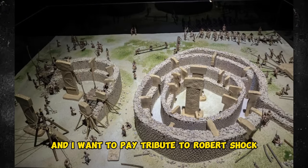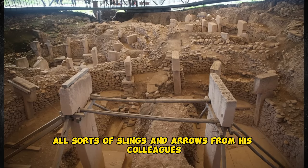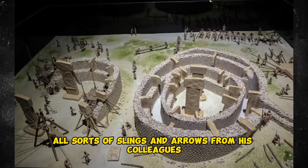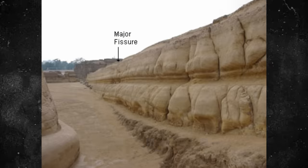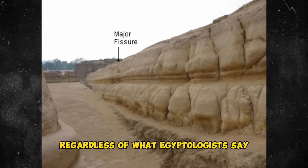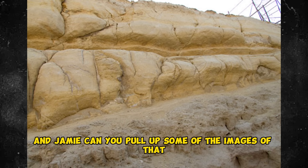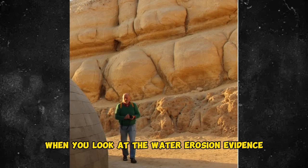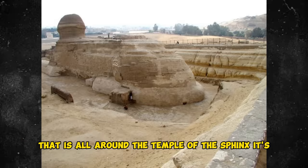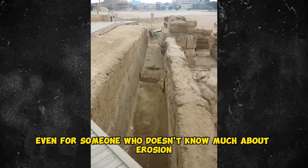I want to pay tribute to Robert Schoch — a mainstream academic who's been willing to stick his neck out despite taking all sorts of slings and arrows from his colleagues. He sticks with the data. And what the data says, regardless of what Egyptologists say, is that the Sphinx is 12,000 plus years old. Can you pull up some of the images of that, because it is really compelling. When you look at the water erosion evidence all around the Temple of the Sphinx, it's really fascinating stuff, even for someone who doesn't know much about erosion.